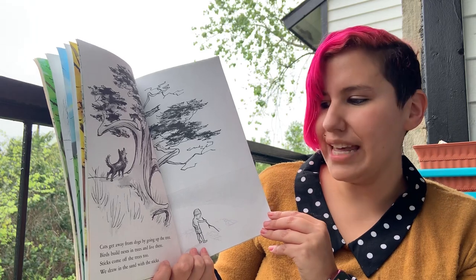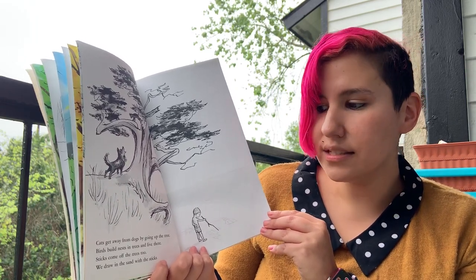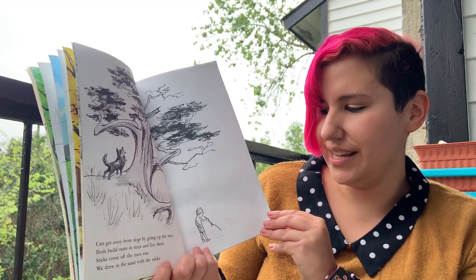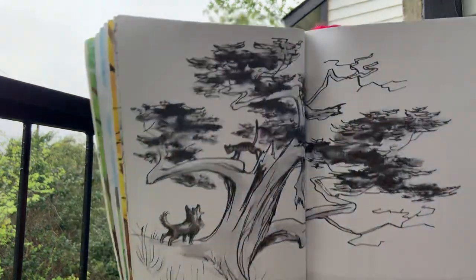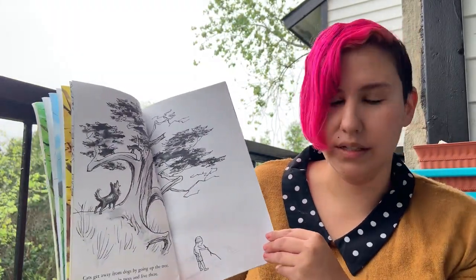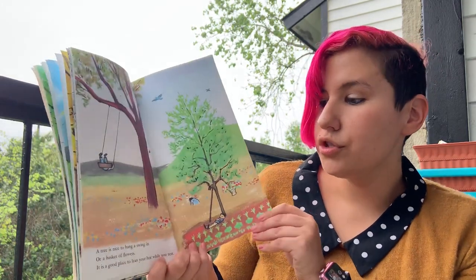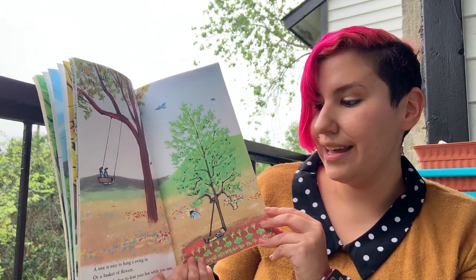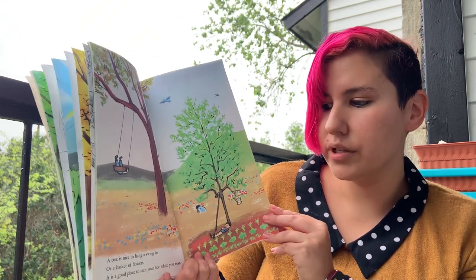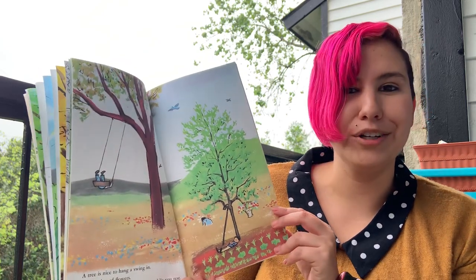Cats get away from dogs by going up the tree. Birds build nests in the trees and live there. Sticks come off the trees too. We draw in the sand with the sticks. Sticks — I know how much you guys love sticks. A tree is nice to hang a swing in or a basket of flowers. It is a good place to lean your hoe while you rest.